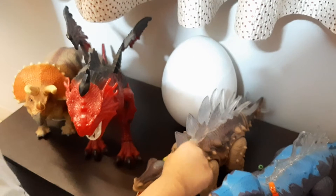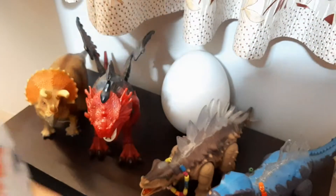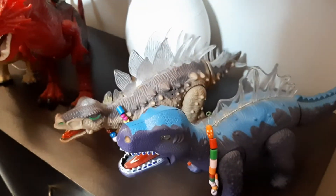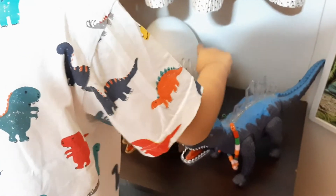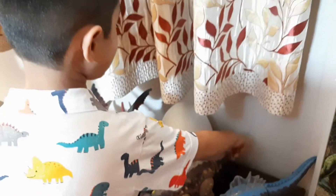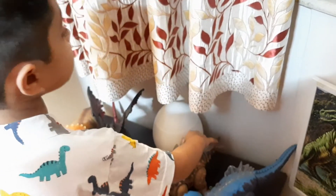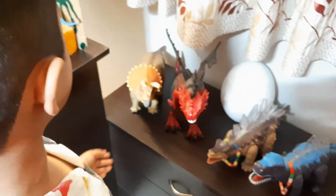The Kentrosaurus only has six legs, because it's the spikiest dinosaur ever. Because it has fourteen spikes. Wow, that is quite impressive.